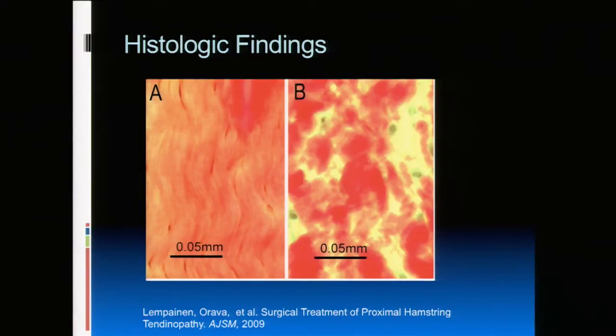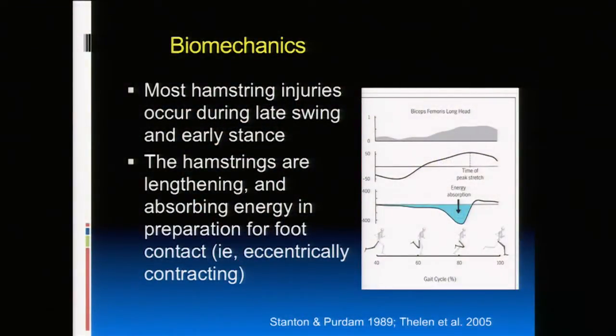The goal of therapy is to realign those fibrils and restore normal strength. Biomechanically, most hamstring injuries occur during late swing or early stance phase — right before the leg lands. The hamstrings are in a lengthened position, absorbing energy and preparing for foot contact, lengthening as they contract. That's when they're working hardest but also most vulnerable. To get stronger, you need to strengthen them eccentrically — stressing the hamstring through a lengthened position. A hamstring curl where the muscle shortens is concentric; you need eccentric work too.